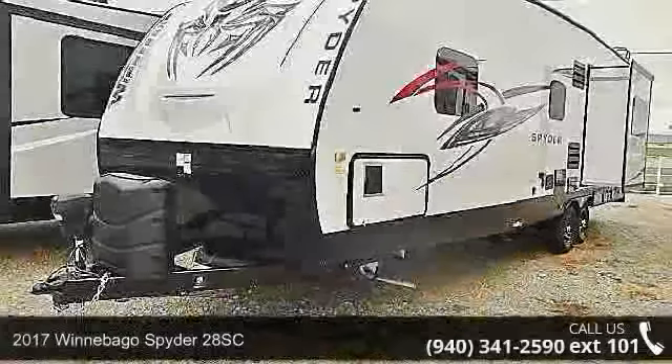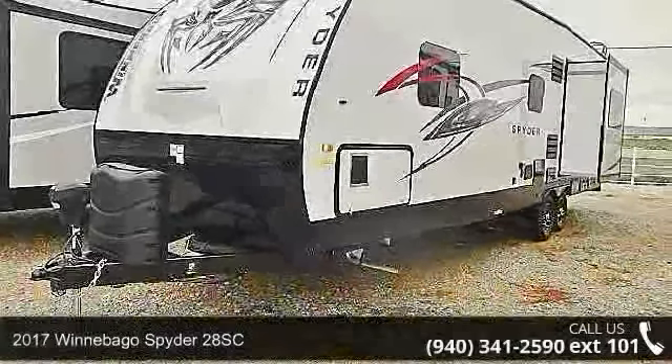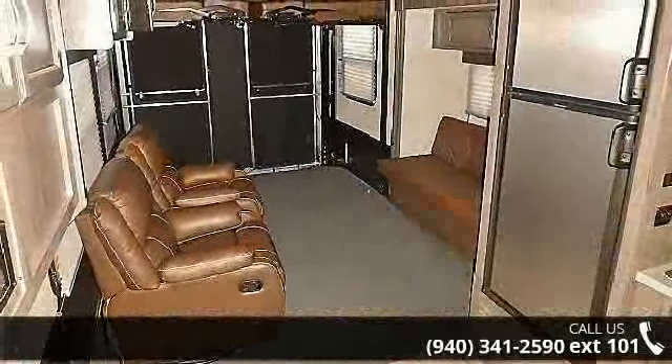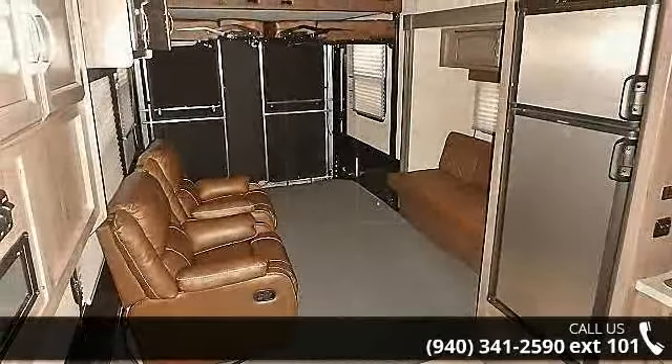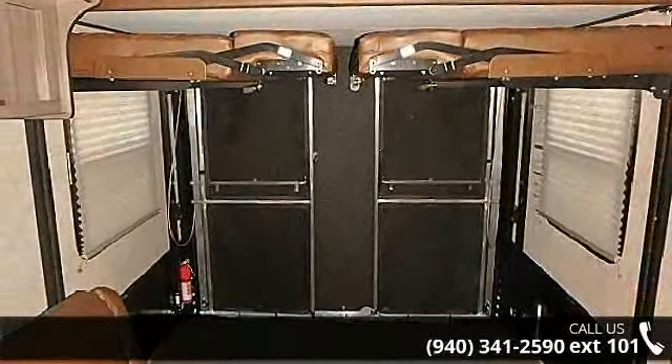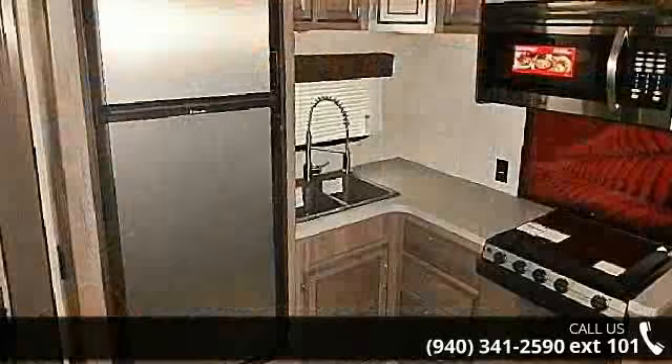Start planning your next trip in this 2017 Winnebago Spyder 28SC. Toy haulers combine lightweight design with payload capacities to handle your toy hauling needs. This is a great option for those looking for an RV with quality construction and ease of towing.